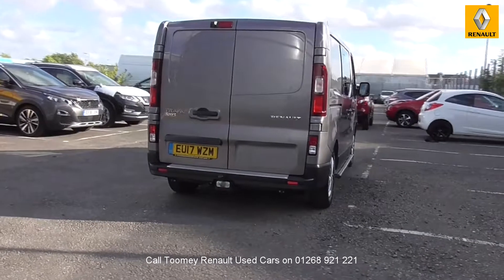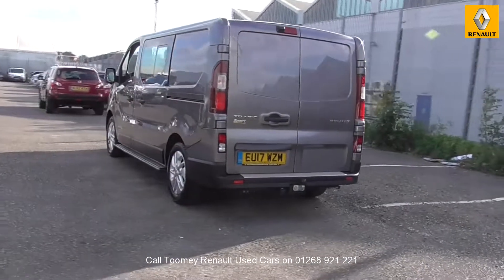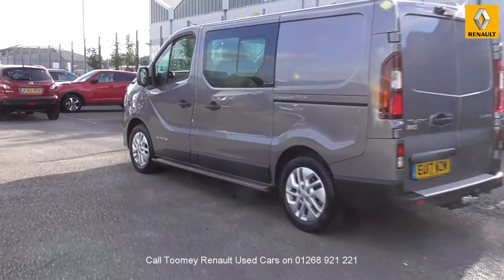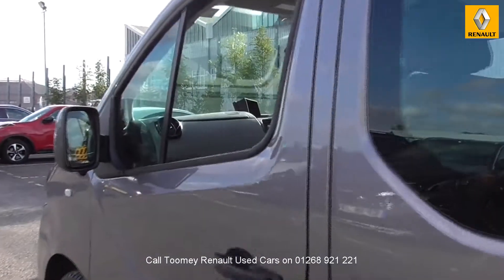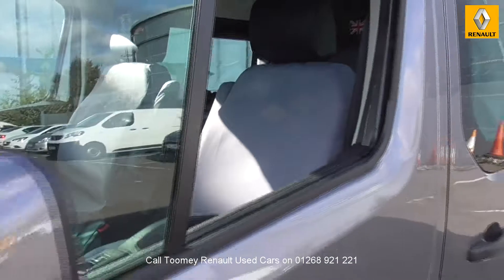Feel confident buying your next vehicle from the Toomey Group, knowing every vehicle has been approved after a fully comprehensive vehicle mechanical check and body inspection. If any vehicle requires replacement parts or servicing, only genuine or manufacturer-approved parts and fluids are used. All used vehicles come with an extendable, fully comprehensive warranty to provide you with absolute peace of mind. Thanks for watching.